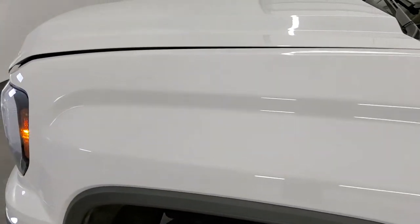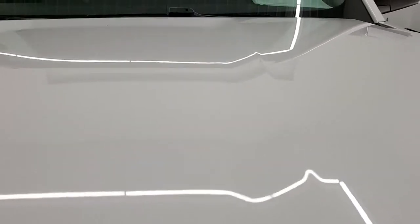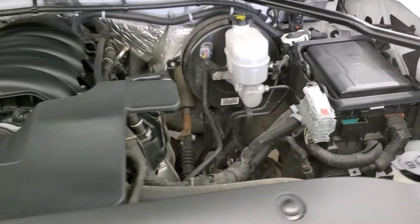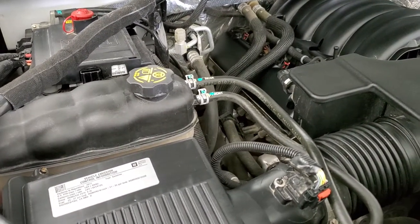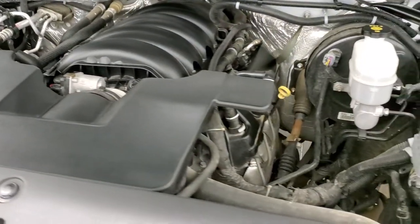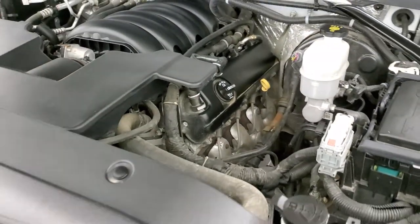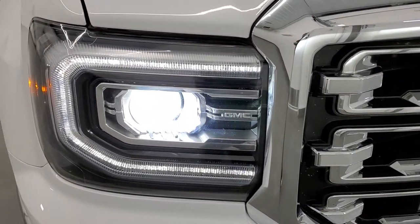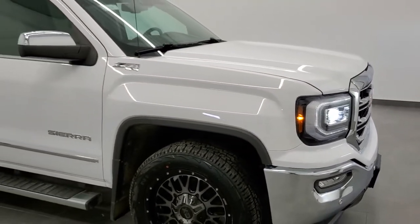I'd personally like to thank you for checking out the video today. Hopefully from this HD video you've been able to tell just how clean this truck is, inside and out. Under the hood we have the 6.2 liter V8 — the engine bay is very clean and it runs very smooth. This truck has been fully safety inspected by our service shop, has a fresh oil and filter change, all fluids checked and topped off, four brand new tires, and it is 100% ready to go. I would recommend this one from a quality and condition standpoint.